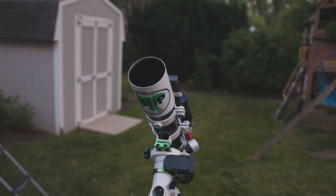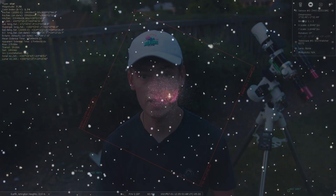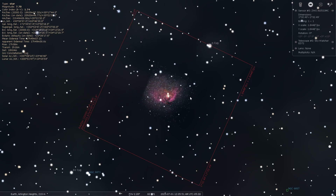Don't use narrowband filters for galaxies — only nebulae. I'm going to use my Skywatcher Evostar 72 refractor telescope to photograph the Tulip Nebula tonight. It has a focal length of 420 millimeters, making it a relatively wide-field telescope. I checked my framing in Stellarium and I should fit the Tulip Nebula and Cygnus X1 in there nice and snug.